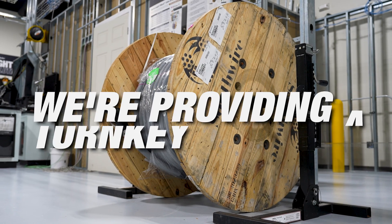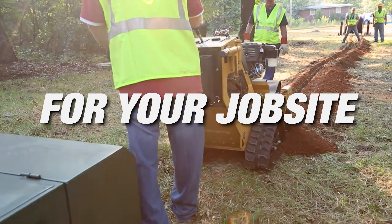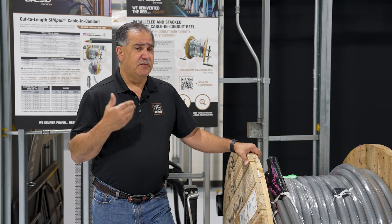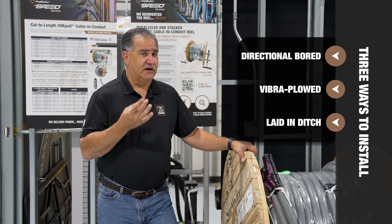We're providing you a turnkey solution to install at a job site. This product can be installed three different ways: it can be directional bored, it can be vibra plowed, or it can be laid in a ditch. Those installation options give contractors the advantage of not having to pull cable separately, along with the labor savings you need on the job site.